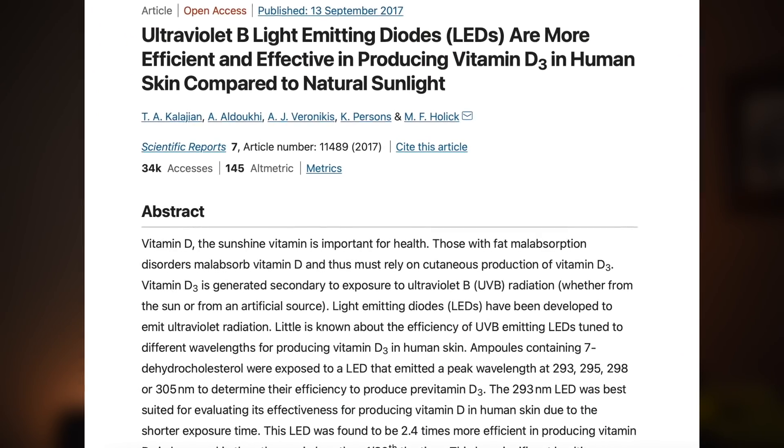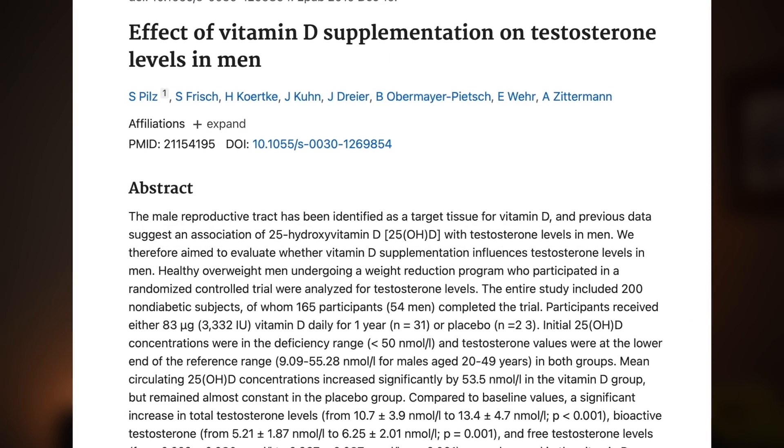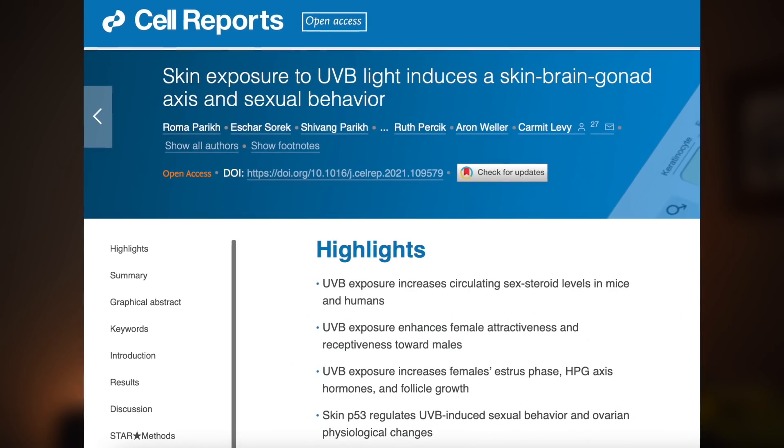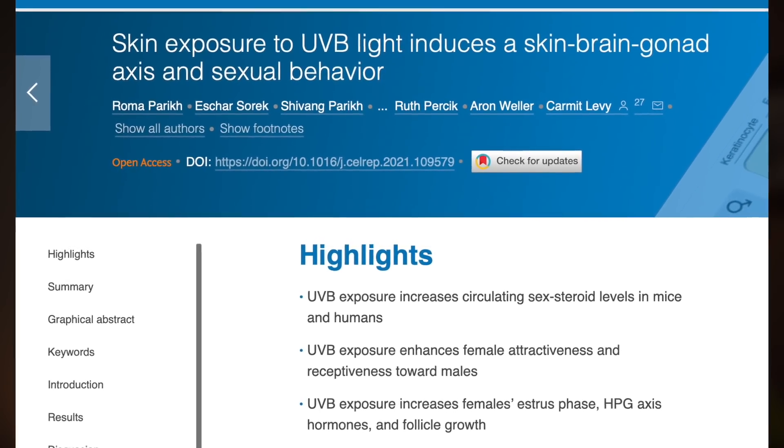Dr. Meyerson and his team did give some possible mechanisms of action in the discussion portion of the paper, though it isn't exactly clear as to why this was actually happening. One of the obvious possible mechanisms is the connection between UVB light and vitamin D levels. There is an extremely strong connection between UVB exposure and vitamin D levels, as well as an extremely strong correlation between vitamin D levels and testosterone. There is also an extremely strong connection between UVB and testosterone levels independent of vitamin D. So this definitely appears to be one of the possible mechanisms, but it doesn't appear to be the only one.